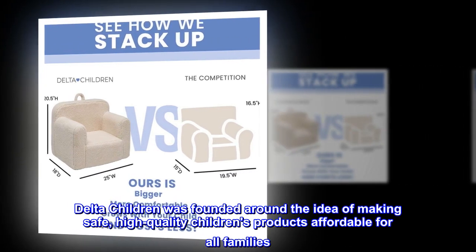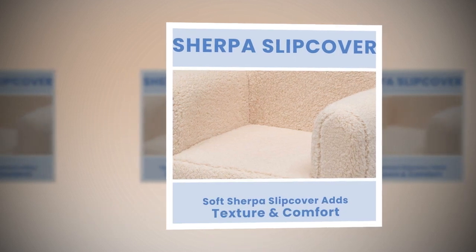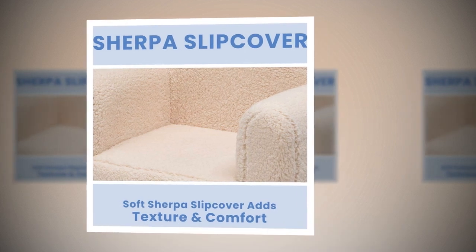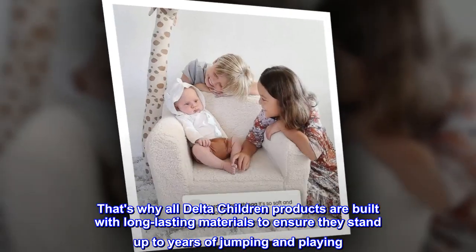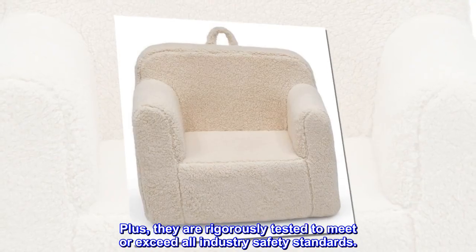Delta Children was founded around the idea of making safe, high-quality children's products affordable for all families. They know there's nothing more important than safety when it comes to your child's space. That's why all Delta Children products are built with long-lasting materials to ensure they stand up to years of jumping and playing, and they are rigorously tested to meet or exceed all industry safety standards.